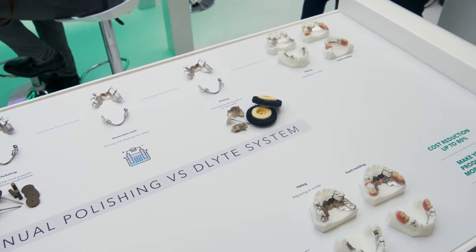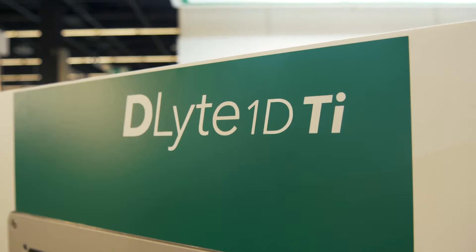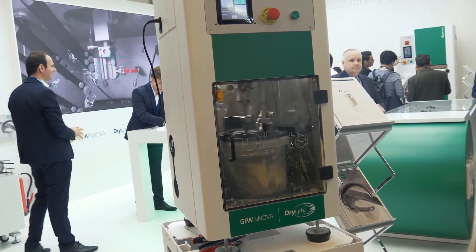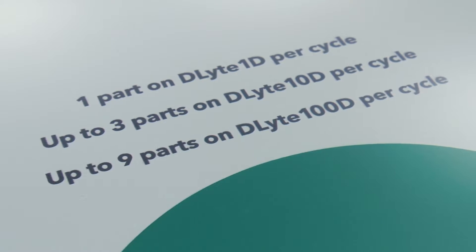This is a truly revolutionary system and we are very happy — my whole team and all our supporters — to present again our three models of Delight here at IDS. The Delight 1 handles one frame or three crowns or three bars per cycle. The Delight 100 processes up to nine frames per cycle, and between these two models we have the Delight 10, which is perfect for the medium-sized laboratory.